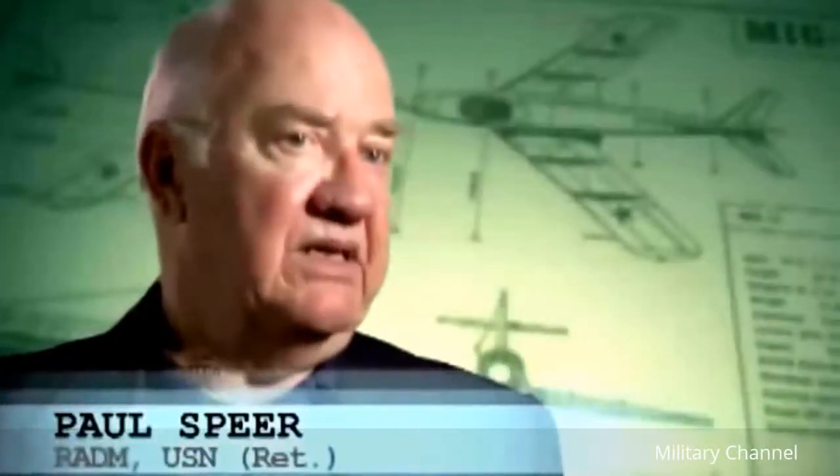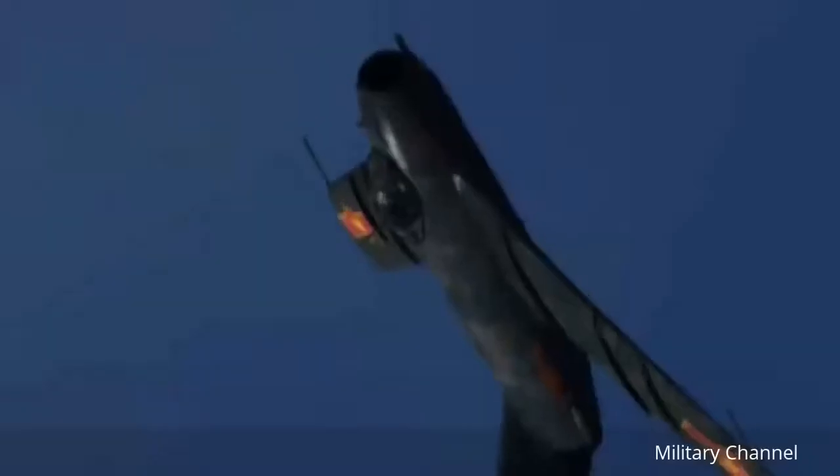The first MiG-17s didn't have an afterburner, but the 17Es had an afterburner. If you went vertical with the fight, you had an advantage — you could light your burner and get the fight going vertical instead of horizontal.